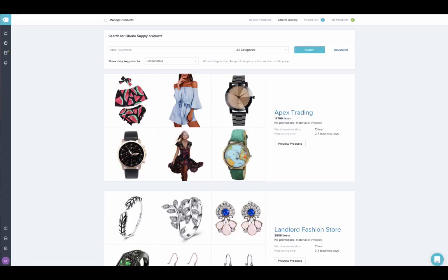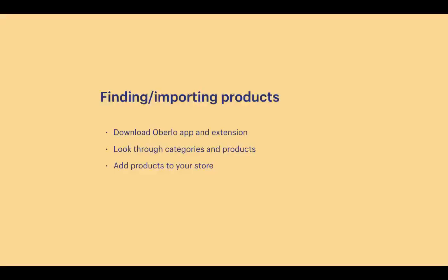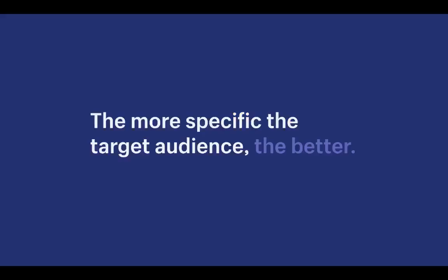Now it's time to find products to sell, find suppliers, and import products into our store from Oberlo Supply. Oberlo Supply is a great place to find inexpensive products — the barrier of entry is very low, which lets you focus on marketing and getting sales early on instead of worrying about inventory. Before importing products, it's very important to have a clear niche in mind or at least start thinking about it while you're browsing.